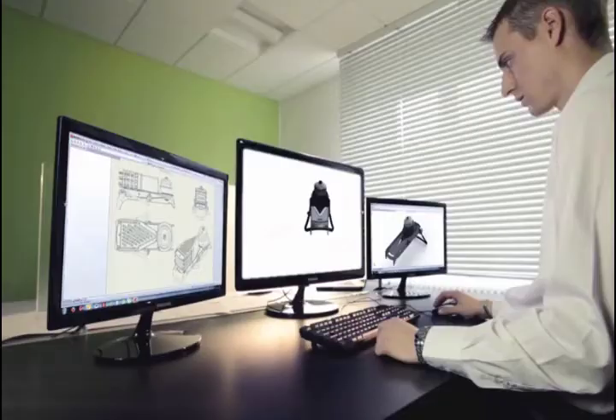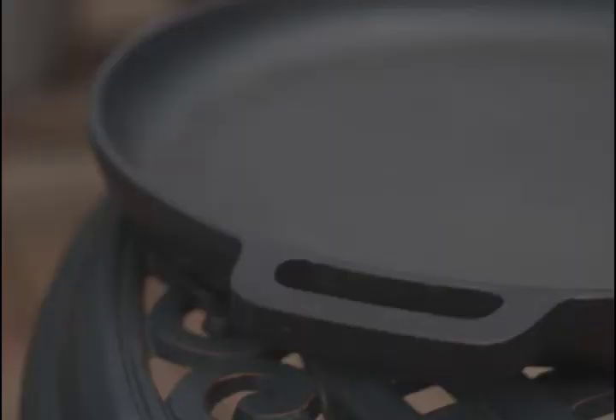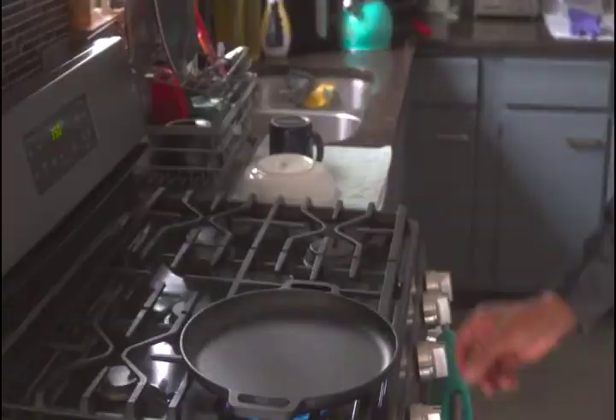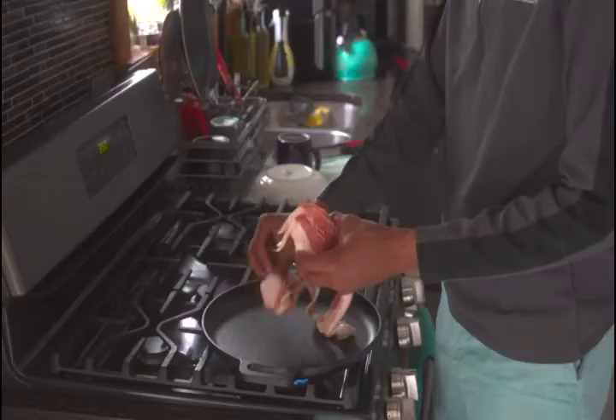Number 5: Bruntmore Pre-Seasoned Cast Iron Grill Pan. I was always looking for a high-quality, durable cast-iron pan that was perfect for a variety of recipes. Because I love camping and hiking and basically the outdoors in general, I wanted a pan that can be used both indoors and outdoors.